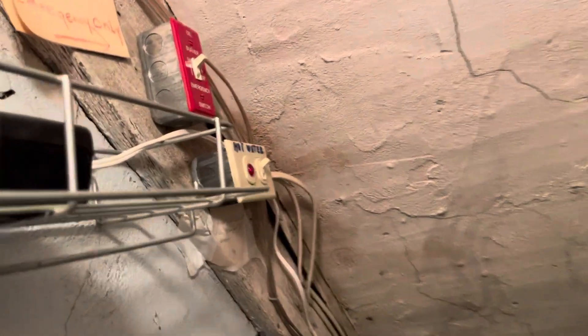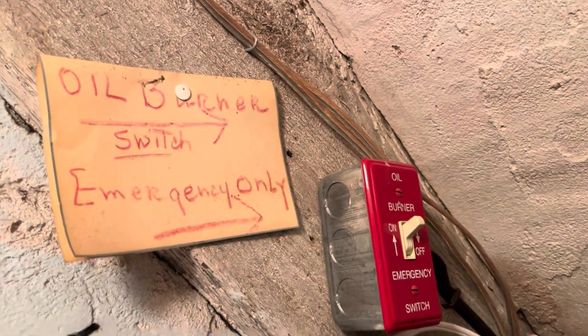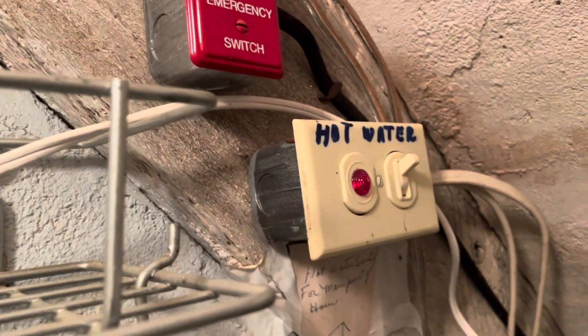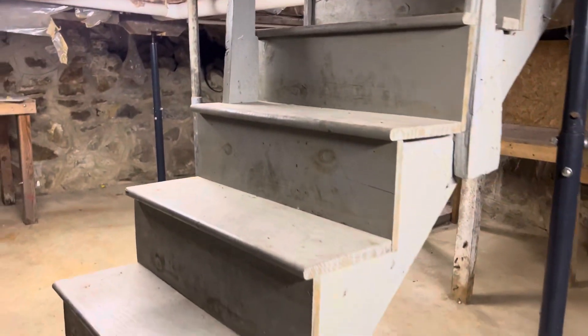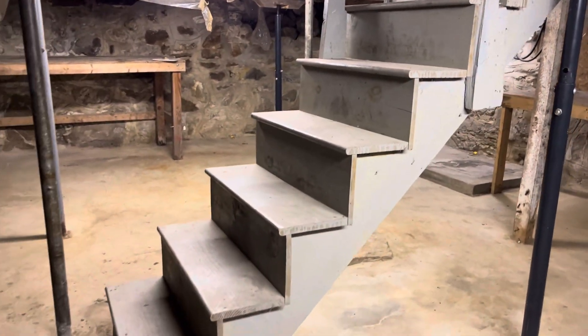There is an emergency shut off here for the boiler, and we'll notice about whether the hot water is on. Let's head down to the basement. There's no railing on here so you just have to be careful walking down. I'm gonna spin around and show you the staircase — so it's just open on both sides.